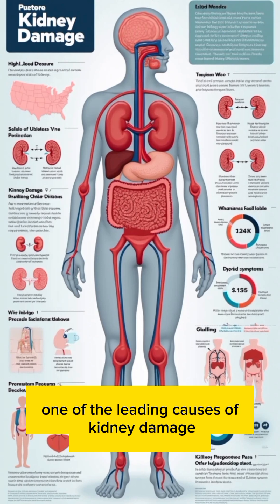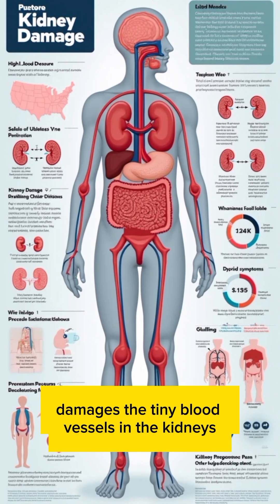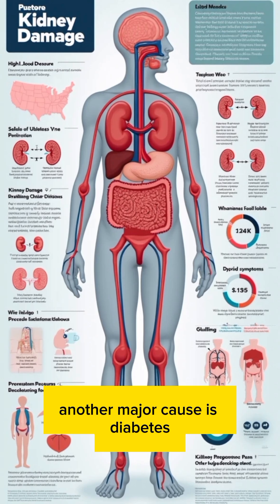One of the leading causes of kidney damage is high blood pressure. Constant pressure damages the tiny blood vessels in the kidneys. Another major cause is diabetes, which raises blood sugar levels and harms kidney filters over time.